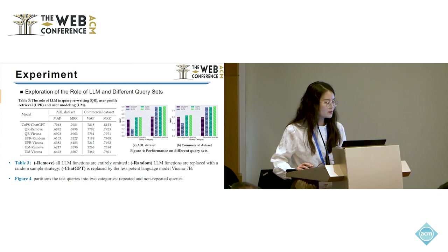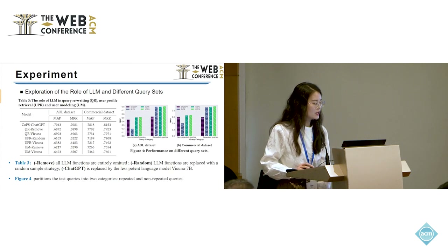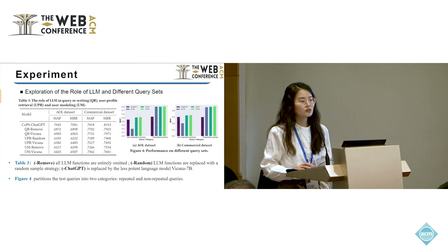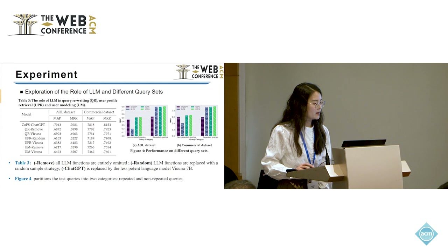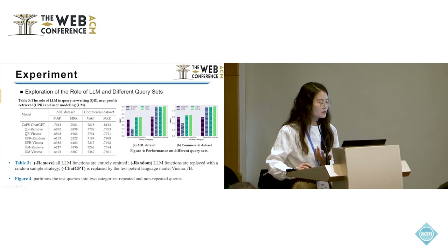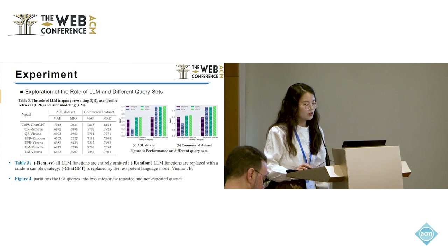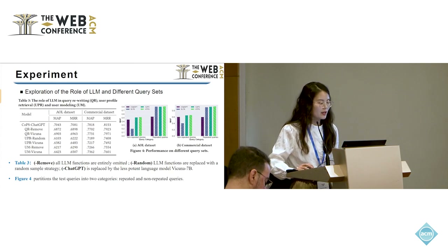Table 3 explores the contribution of large language model functions to personalized search through three functions: query rewriting, user profile retrieval, and user modeling. The results show that removing those three functions leads to the lowest performance, indicating that the large language model plays an important role in each step of the personalized pipeline. Also, when ChatGPT is replaced by a less powerful language model, there is a drop in performance, indicating the complexity of user modeling in personalized search and highlighting ChatGPT as a potential solution.